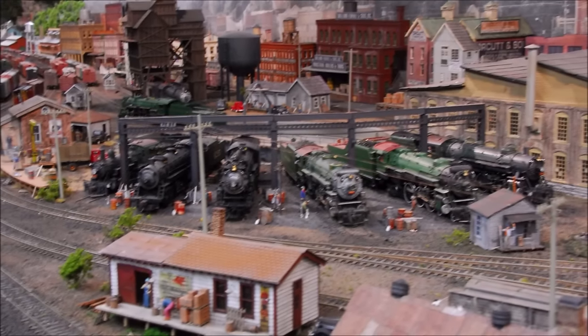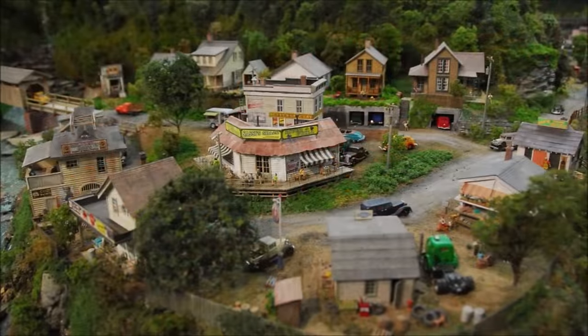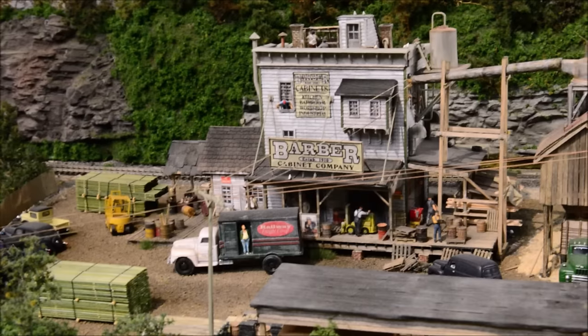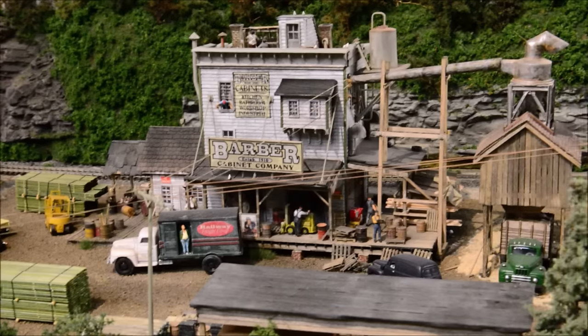All of my scenes take place at 4 o'clock in the afternoon during the month of September. The reason for 4 o'clock is that on my scenes the factories are closing the first shift — I have workers going to different places and towns — yet the town businesses are still open.